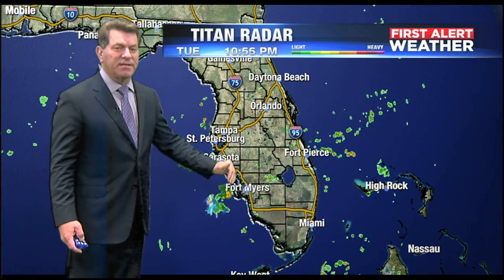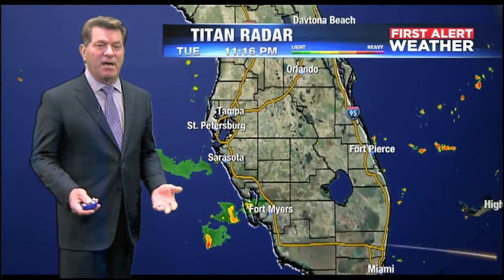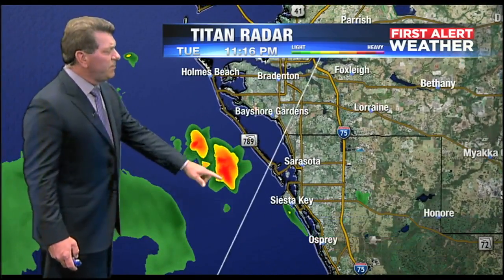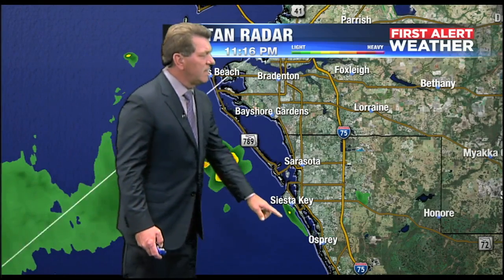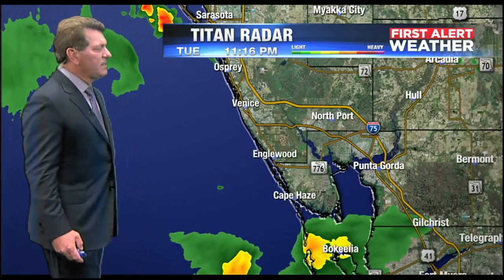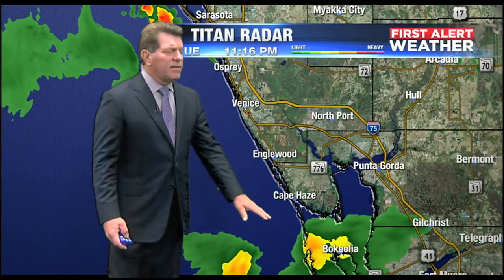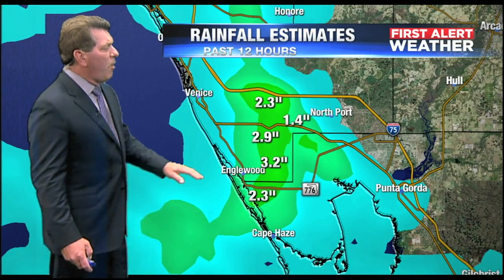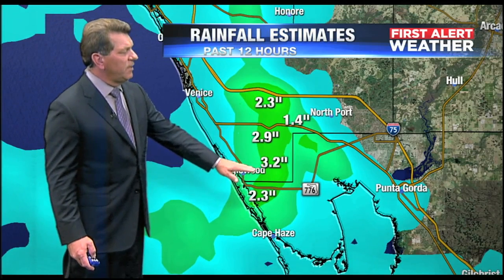It didn't get far inland today, similar to what we saw yesterday. I think the same goes on tomorrow and possibly even into Thursday. Some storms still building around, even along Siesta Key — some light rainfall there. A shower or two east of I-75 near Clark Road, and some showers down into Charlotte Harbor. The rain was heavy for the second day in a row — over three inches of rain just east of Englewood.